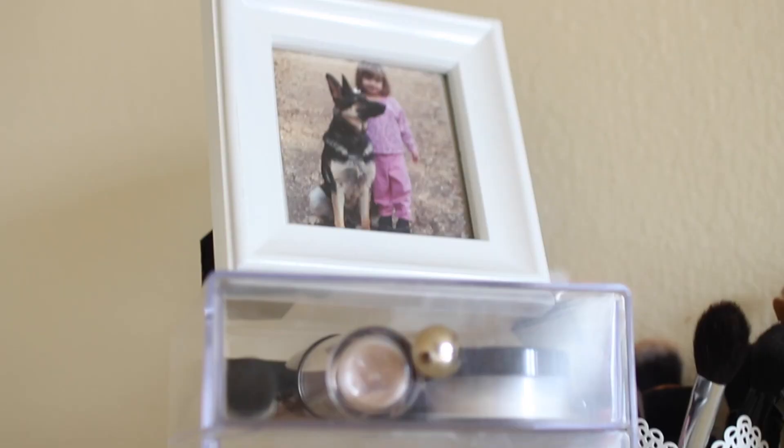Above my vanity, I've got some scenic polaroids on a twined string that I attached with clothespins. In these white candle holders, I store my makeup brushes. Then I have a little turtle, some lotion, and a candle.